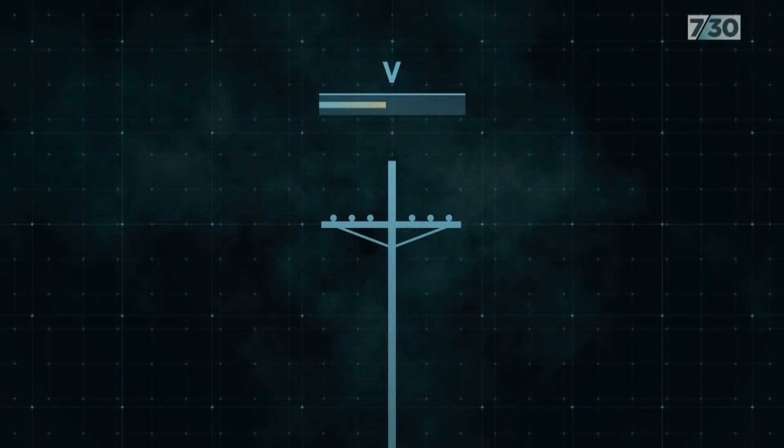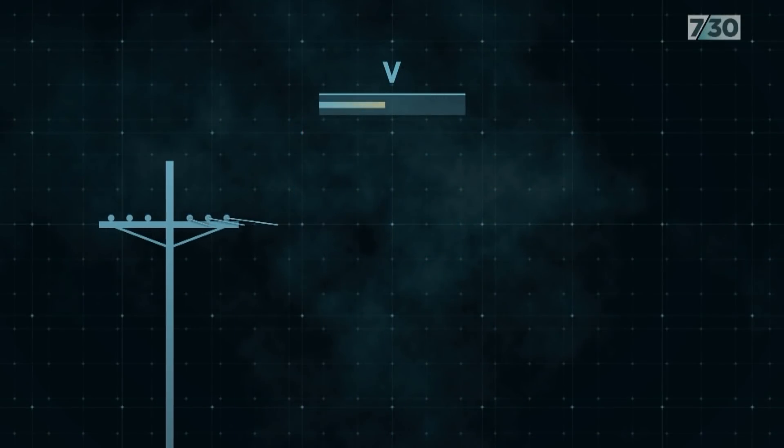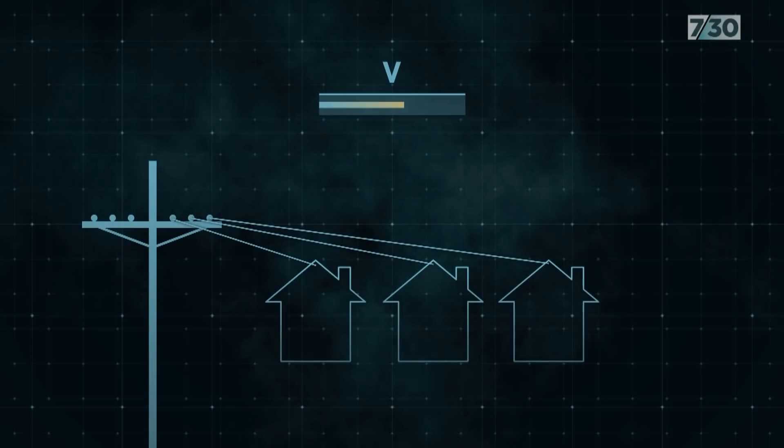Voltage is the force that moves electrical current through power lines to your home and it should stay within an allowable range to prevent wasted energy, bigger power bills and burnt out appliances. If households with rooftop solar export their power, that can increase the voltage nearby, pushing it over the limit of what's allowed.